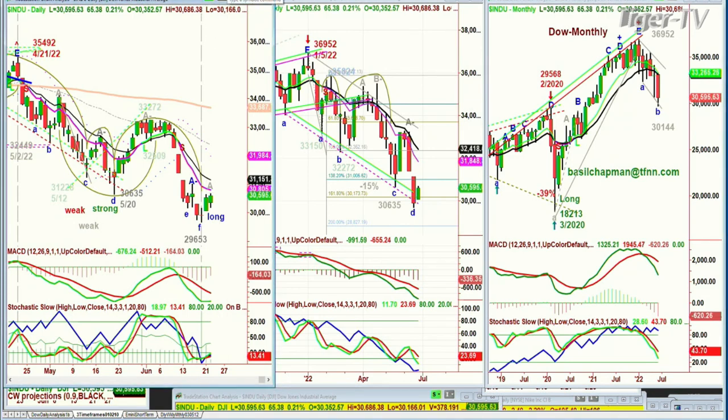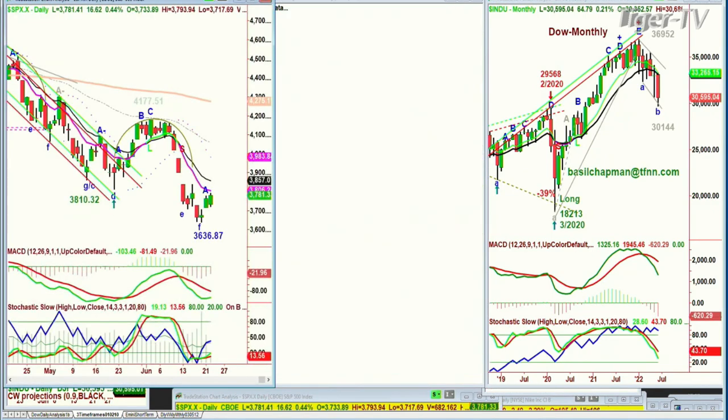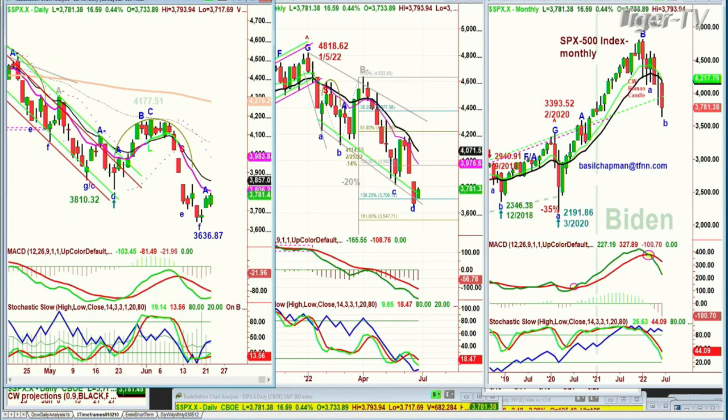Meantime, back at the range, the S&P, which is also up nicely — up 16 at 37.81 — has extended its leg A to the upside. It was at 36.36 just three days ago. So this is a very nice move, and it's closer to the 9 period moving average of 38.05.